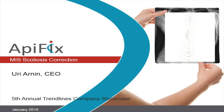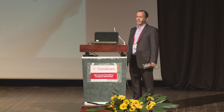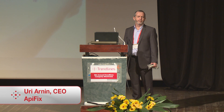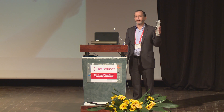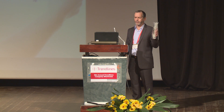My name is Uwe Yarnin. Three and a half years ago I started Apifix together with Professor Ishar Flumman, a very well-known spine surgeon here in Israel, and the group of Trendline Medical. Apifix brings to the market a significantly less invasive scoliosis correction system.